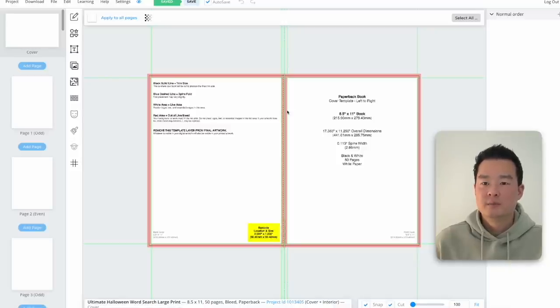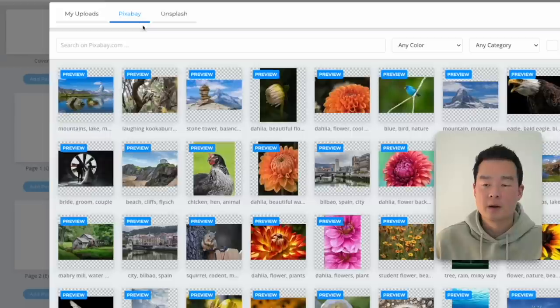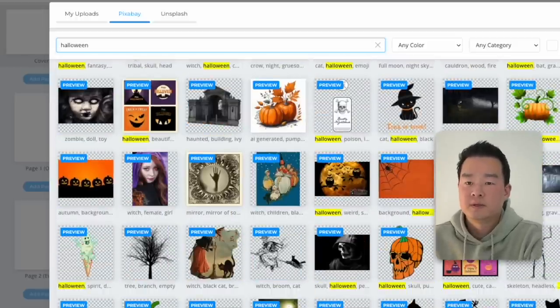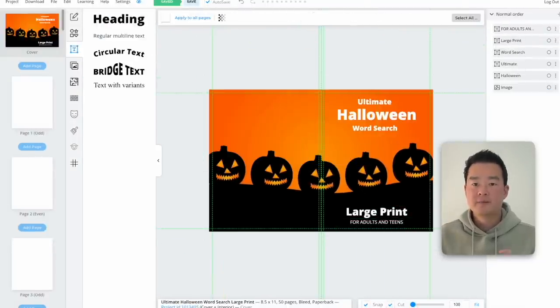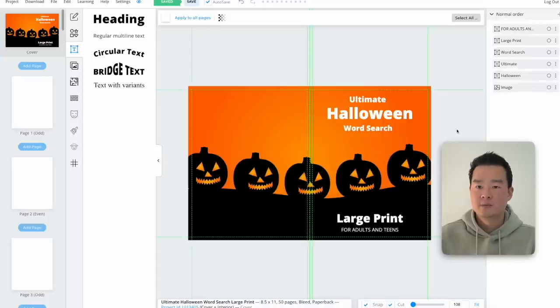Don't use any copyrighted photos from Google because you can get in trouble. Instead, Book Bolt has a direct link to Pixabay and Unsplash — click the image icon and search any photos without worrying about copyright. I'll search Halloween and choose an image for the book cover. I'll adjust and center it, then add some text. Remember, take the time to design these covers because this is the photo people will see on Amazon. Pro tip: if you don't have great design skills, you can outsource to someone on Fiverr and upload that external image to the final cover.